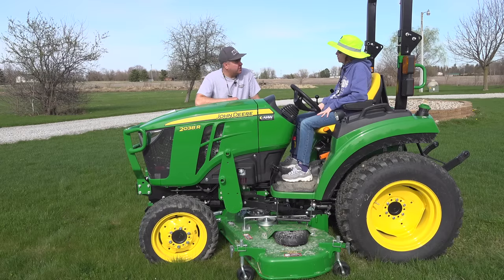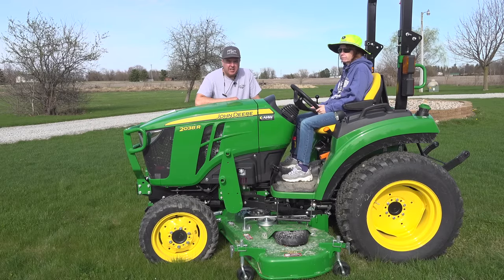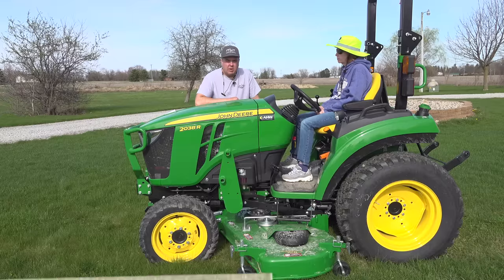Kristi, we've got a huge announcement for our viewers today. Yep, we sure do. It's big. This one's big. Yeah, a new 2038R. We just got it. AHW, a local John Deere dealer.